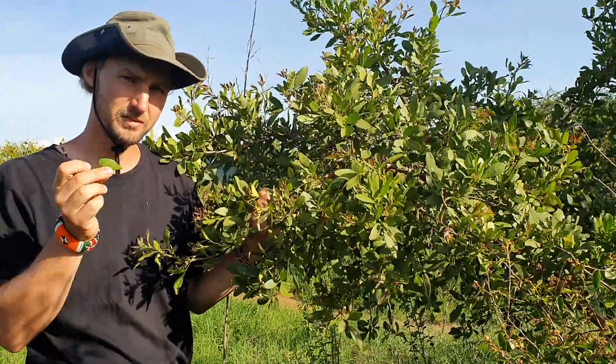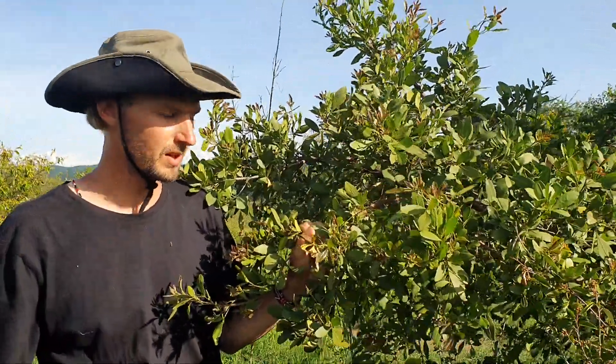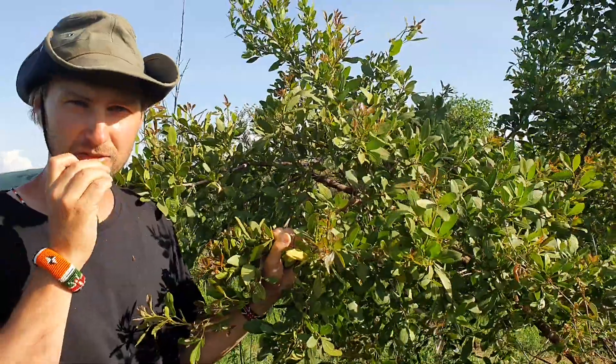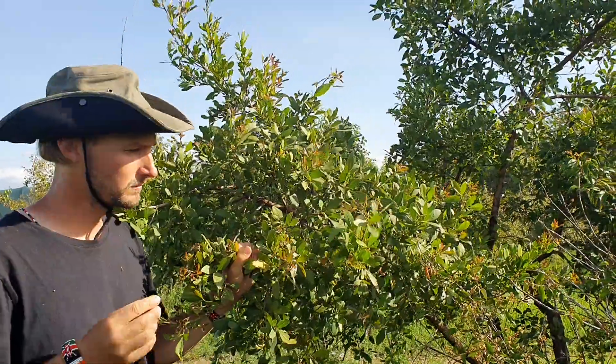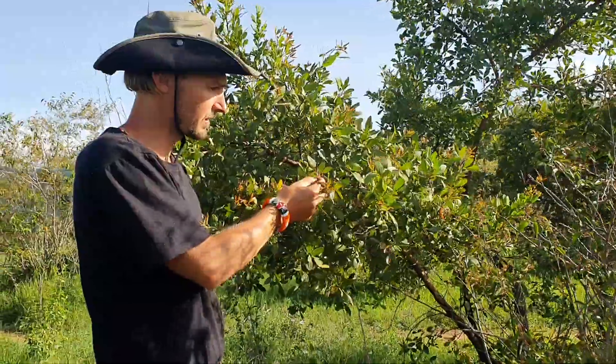One, the leaves — it's a very nice feed for goats, and they really love it. And you can actually eat it yourself, especially the small, young leaves; they are quite tender.